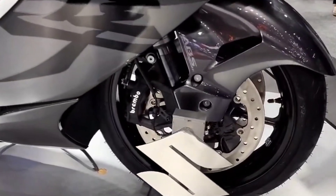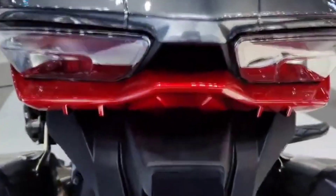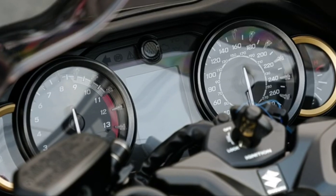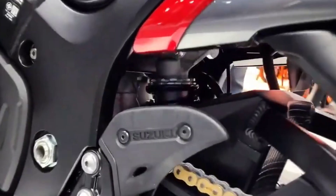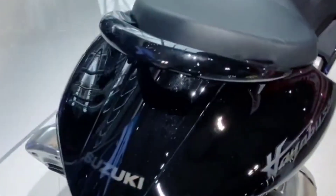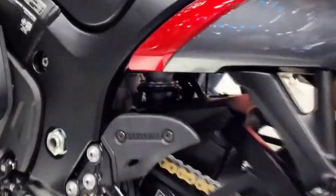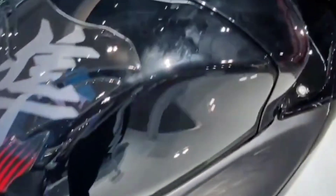KYB's inverted cartridge fork has a special internal structure to provide more compliance, further enhancing the suspension's ability to absorb shock from the road, helping to ensure a smoother, more stable ride with optimal grip. This fork has spring preload plus rebound and compression damping force adjusters so the rider can adjust the suspension response as desired. The 43mm fork inner tubes have a diamond-like carbon (DLC) coating to reduce friction and improve reaction to uneven road surfaces.